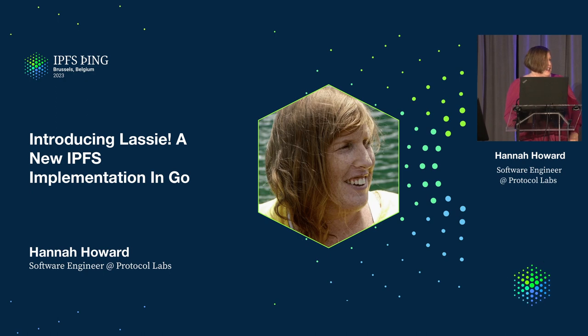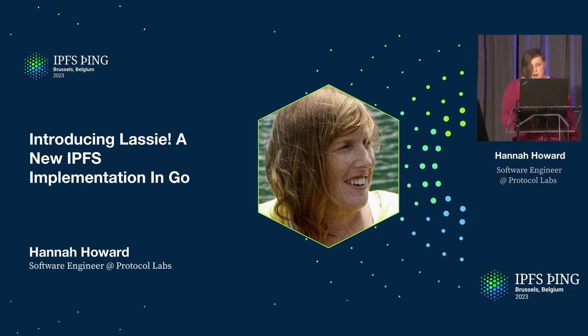Hey, y'all. My name's Hannah. I'm a software engineer at Protocol Labs, and I'm here to tell you today about a new IPFS implementation called Lassie.